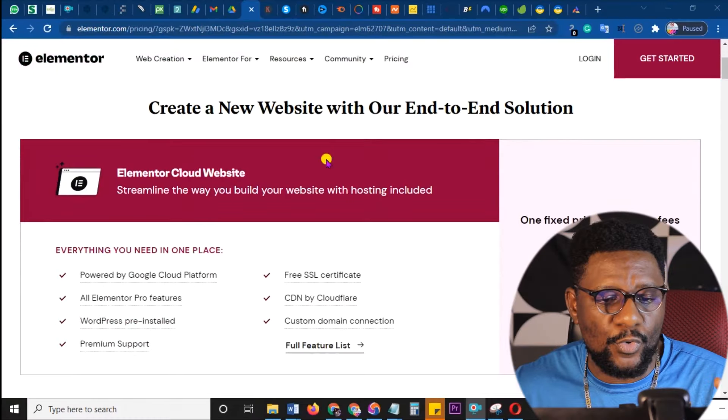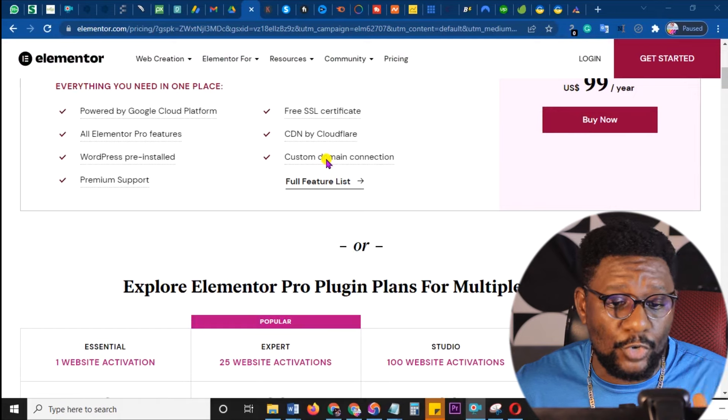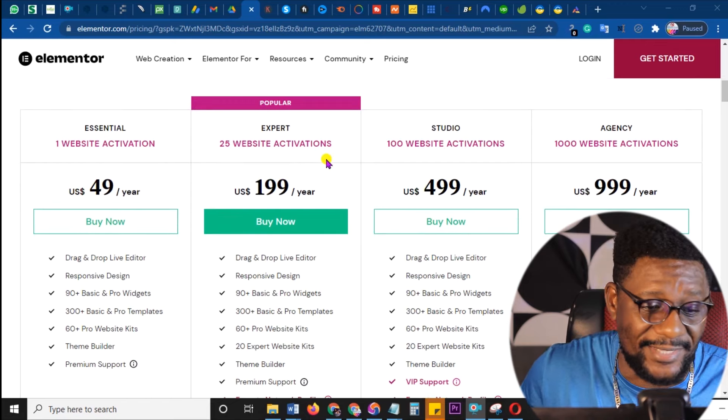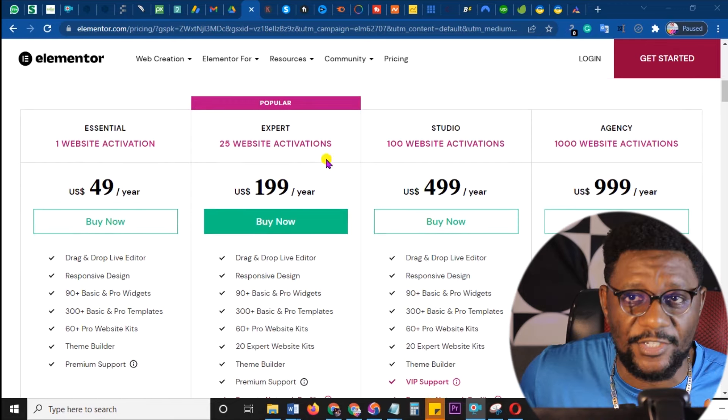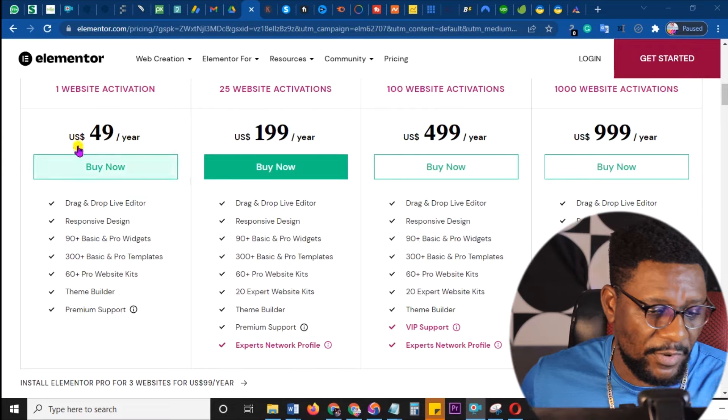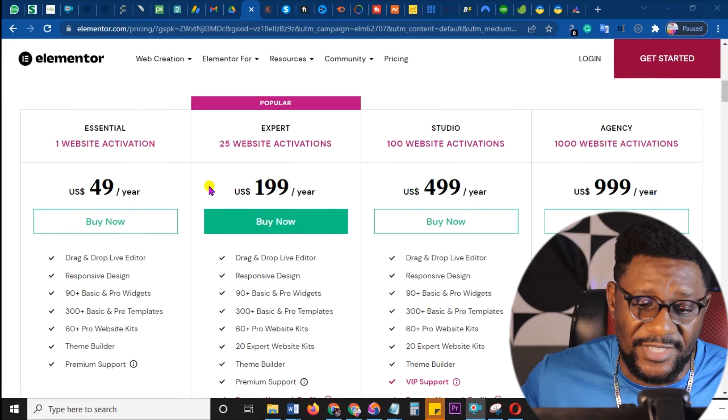First is elementor.com. For those people who are building websites, you will know that having an Elementor website builder is the best for anyone who wants a website. There is a free version and paid versions. If people register through your free version, they can migrate to the paid version as their website grows. Be the one to send them to register so that when they purchase the pro, you make the profit. Look at this — $49 per year, huge profit to be made.